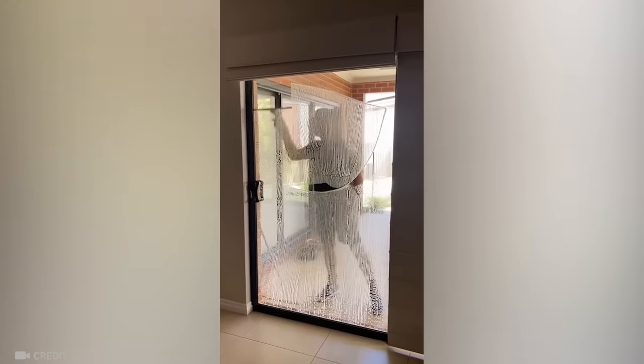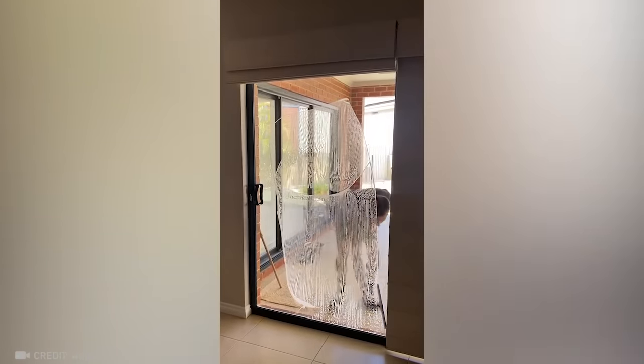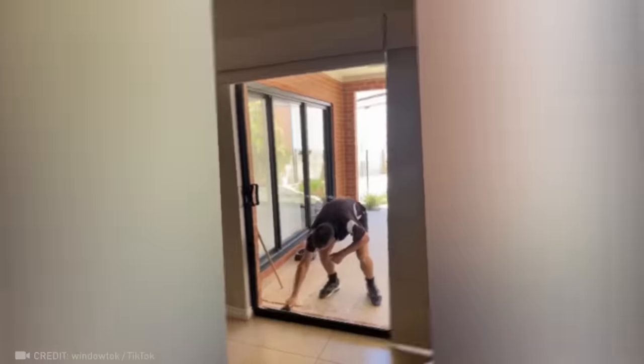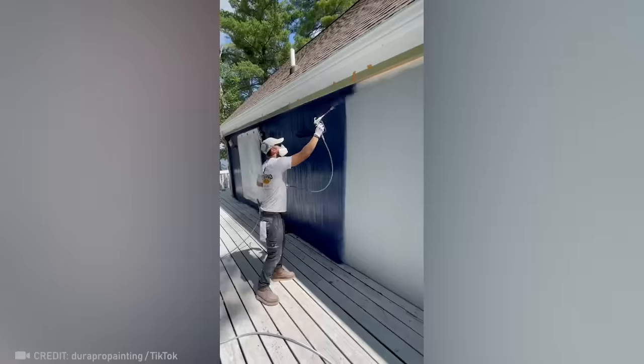Yet another passionate worker — I'm awestruck. Hand this man an airbrush and prepare for a mesmerizing makeover.